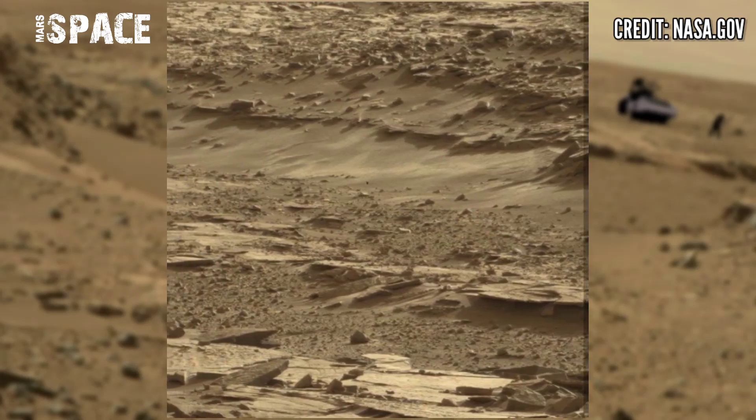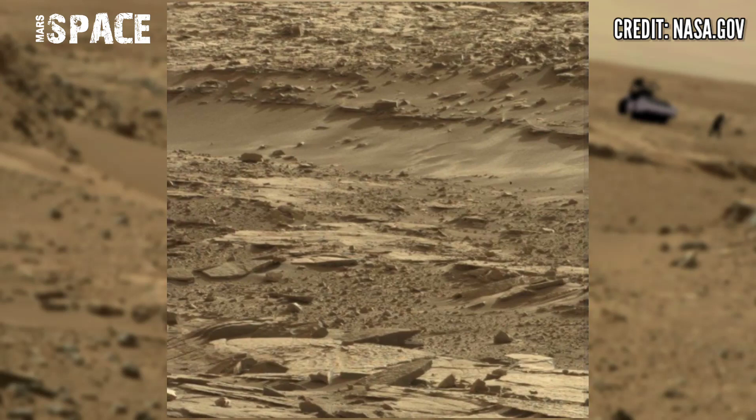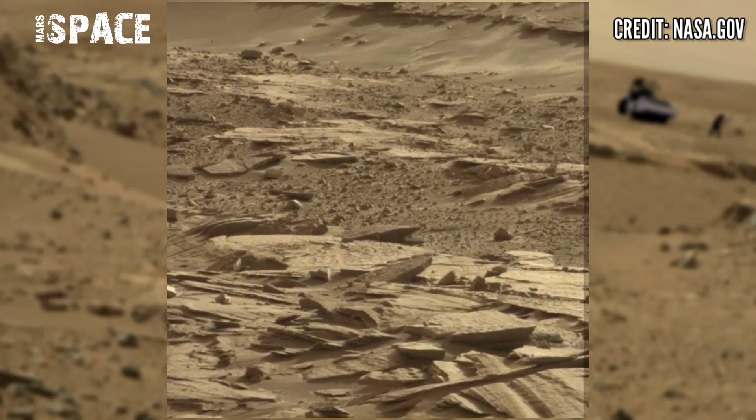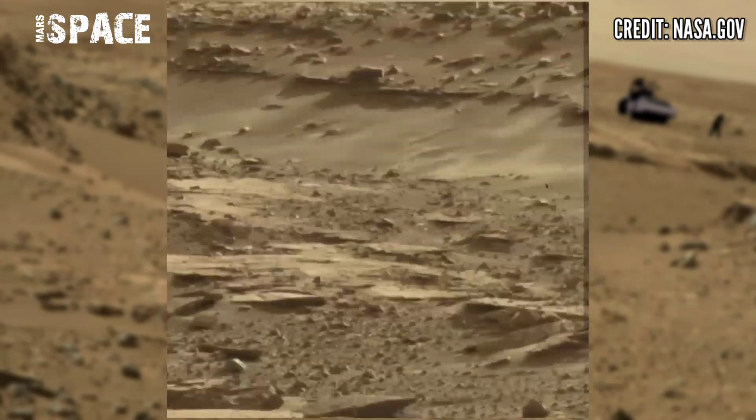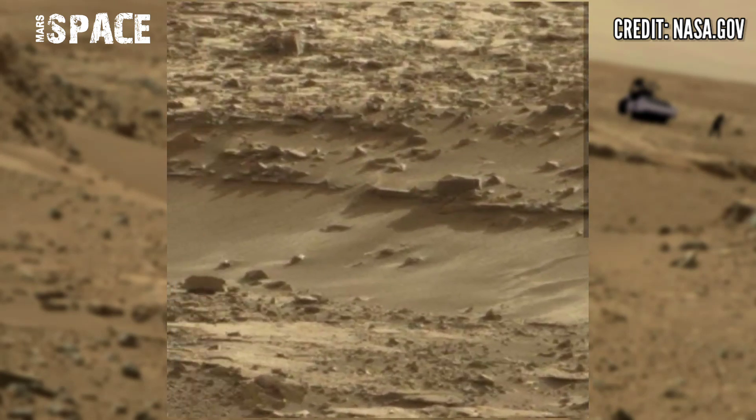NASA's Mars Curiosity rover captured this stunning video footage of Mars surface. Here's the latest video of Mars — the Curiosity rover used its left navigation camera to capture this panorama image.